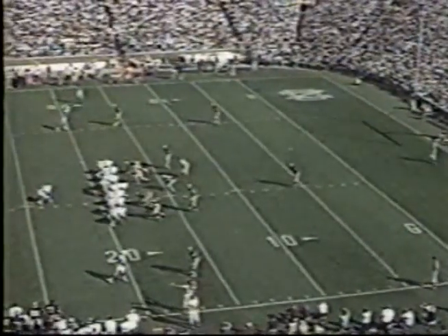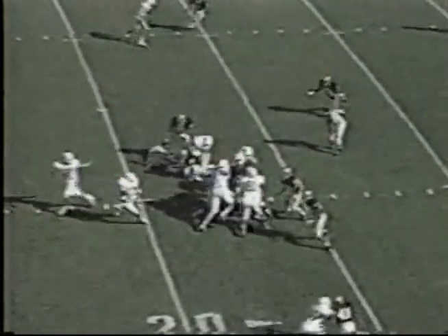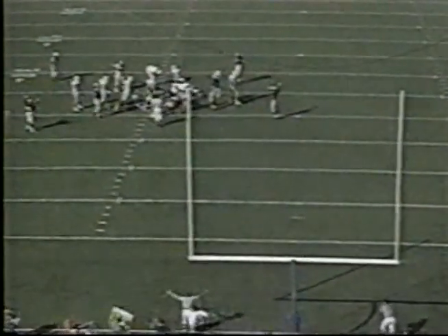Third down and six. Double coverage on Ed McCaffrey on the left side. They run it again and Roberts outside loses yardage. Greg Davis had an outstanding defensive series, three good tackles. There he goes up — did he get a hold of it? I think it was blocked.